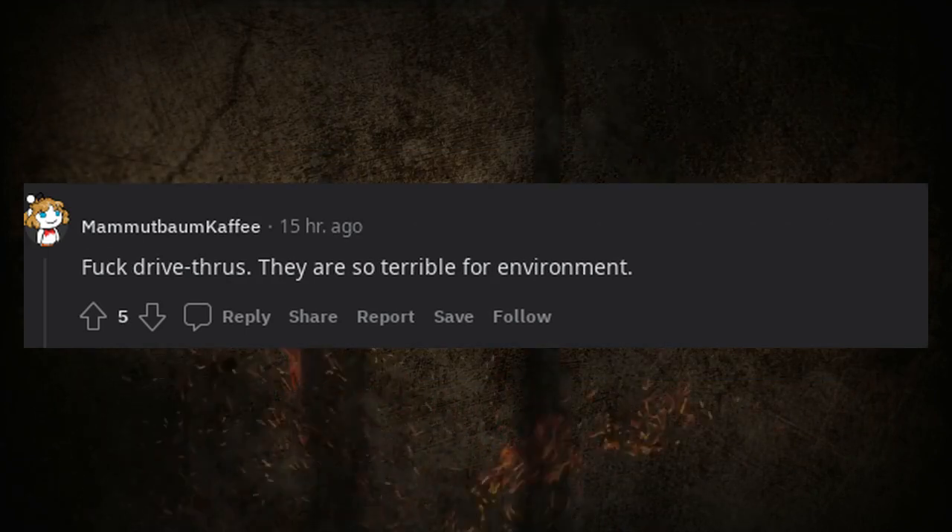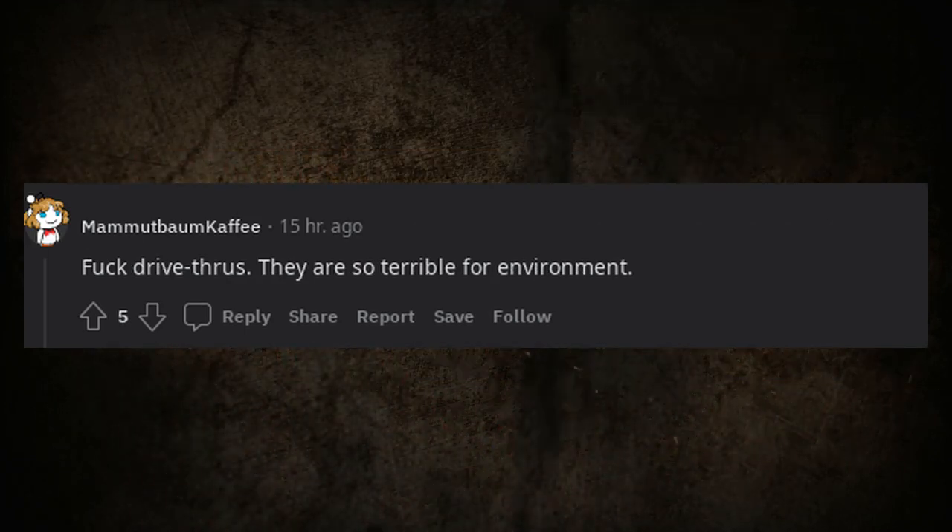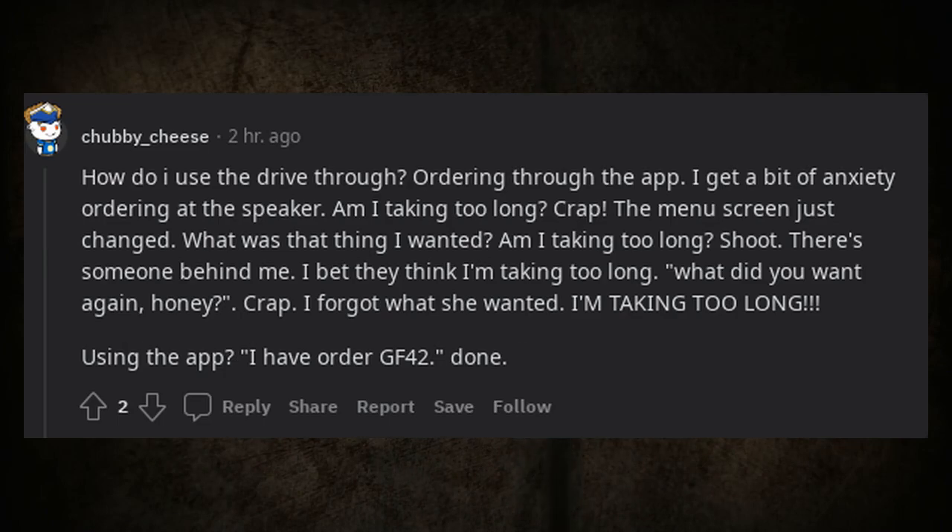Someone says: forget drive-thrus — they're terrible for the environment. Another suggests ordering through the app as an alternative.